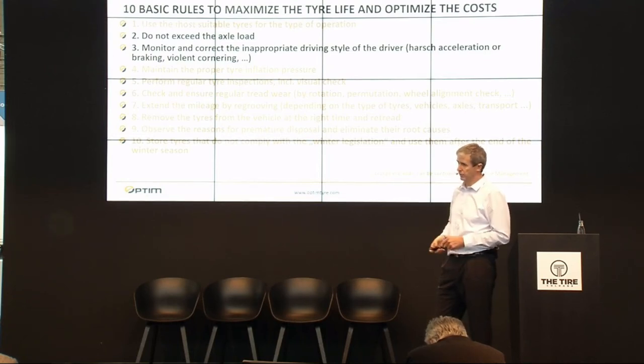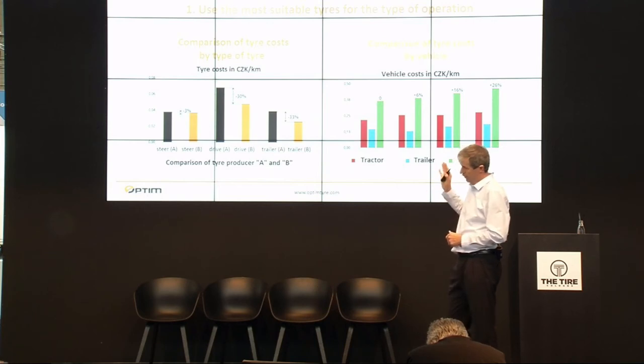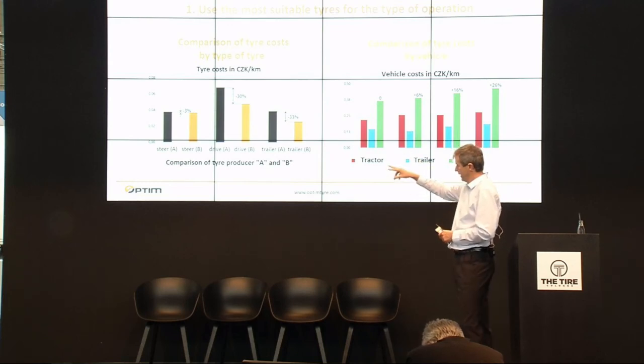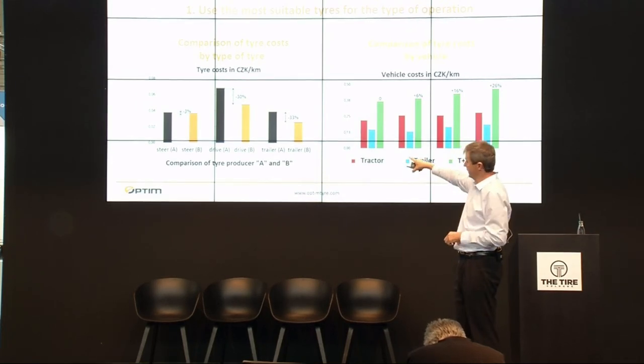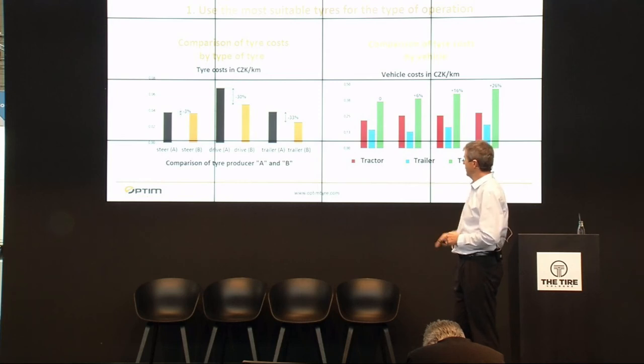The black rules work in cooperation with a vehicle telematics system. Regarding using the most suitable tires — if you have data, you can compare tires. On the left you can see a comparison between black and orange tires on some tractors, showing cost per mileage. On the steer axle there is only about a 3% cost difference, but on the drive axle, by using the orange tire you can save 30%. Similarly for trailers, choosing the right tire can save 33%. This is real data from our customers — it is a picture from real life.